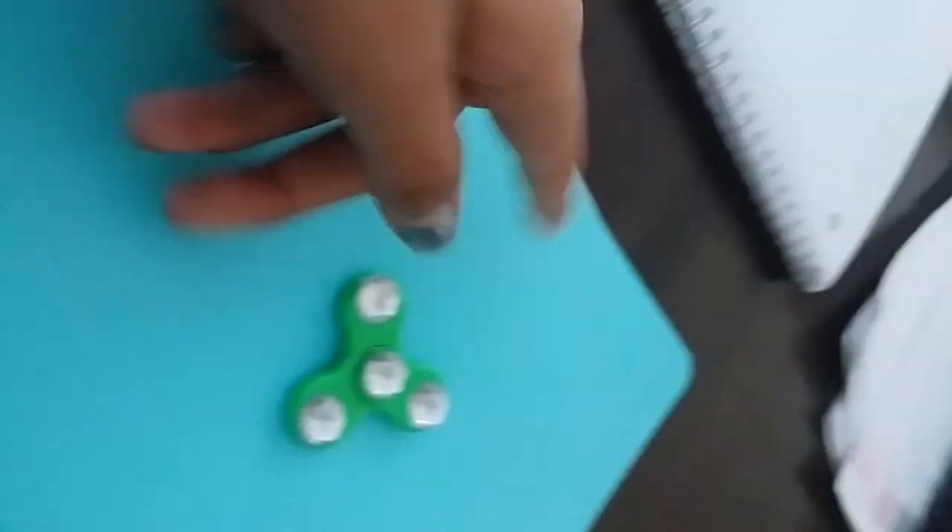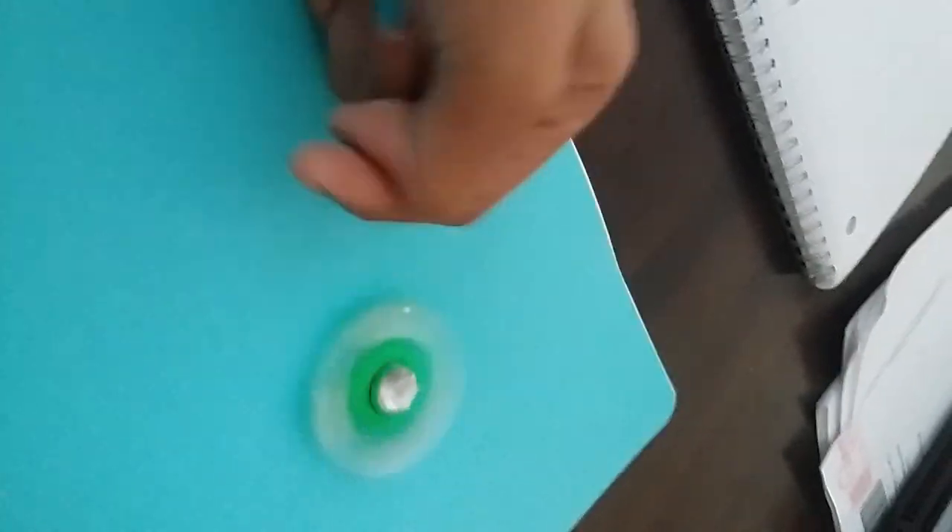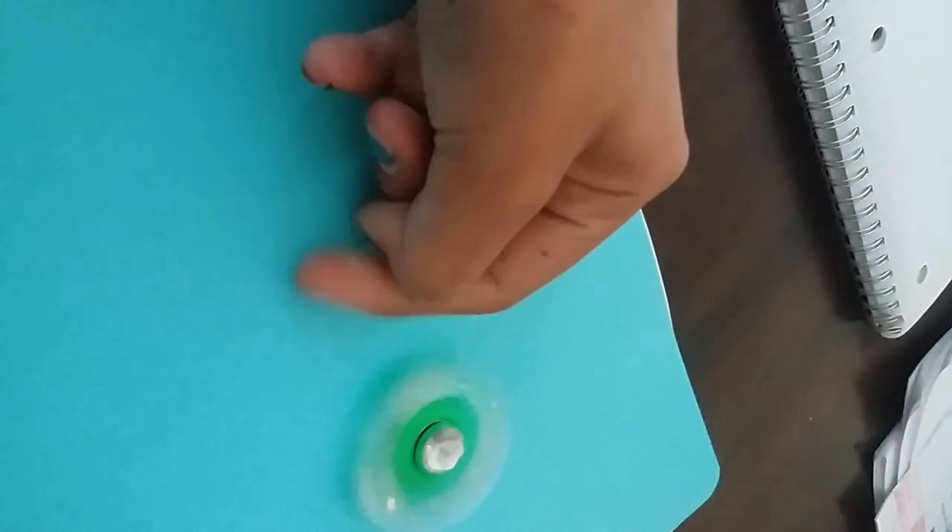I also made this really cool notebook. Well, it's not really cool, but it just has a fidget spinner on it, a mini fidget spinner. Yeah, it's kind of annoying.